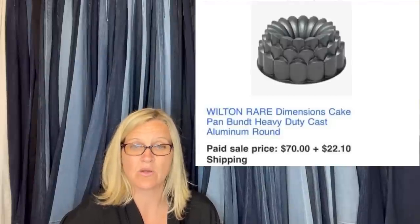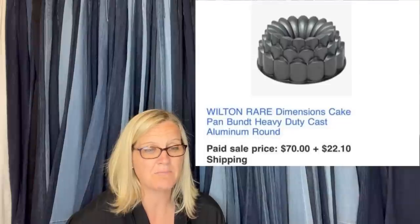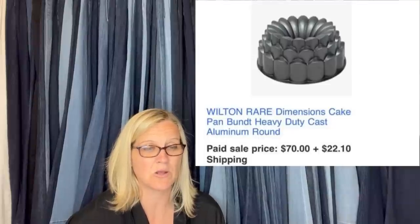This Wilton pan was found at Forgotten Angels Resale. I took a best offer of $70 and paid $4 for it. It's a Wilton Rare Dimensions Cake Pan Bundt Heavy Duty Cast Aluminum Round. Did pretty good.